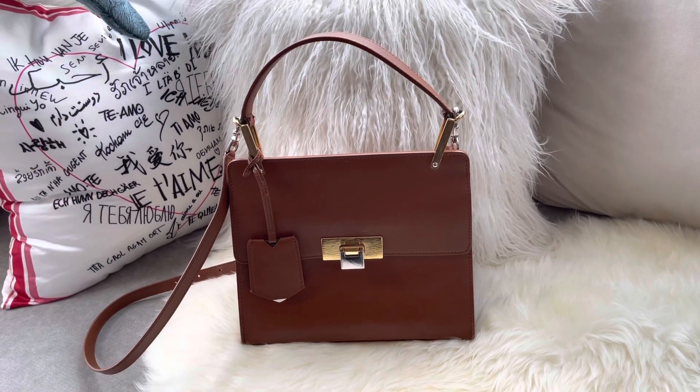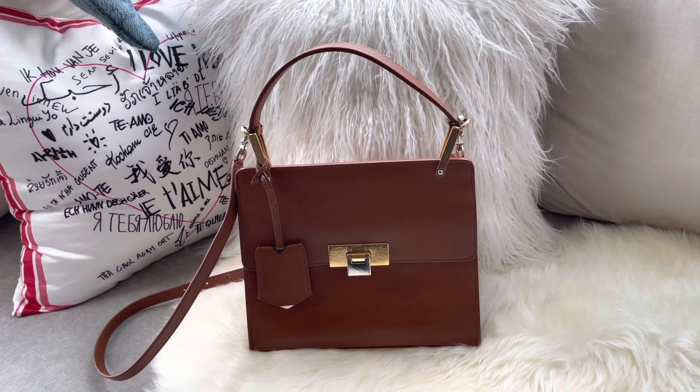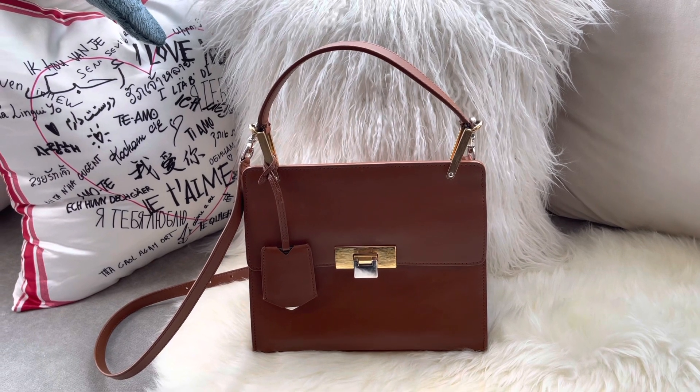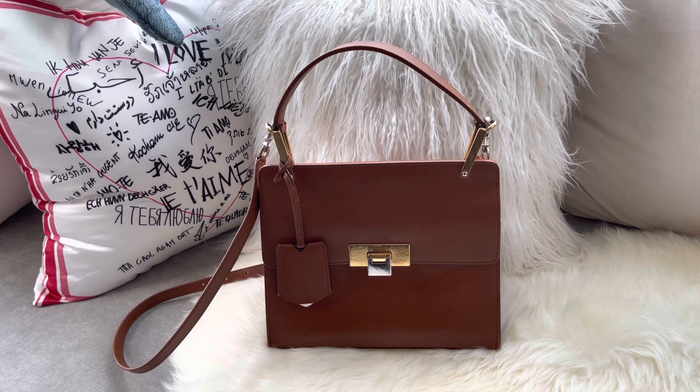Hello guys! Today I wanted to share with you the Balenciaga Le Dix bag. This is in one of the smallest sizes, and this bag was released in 2013, so it's not a new bag.